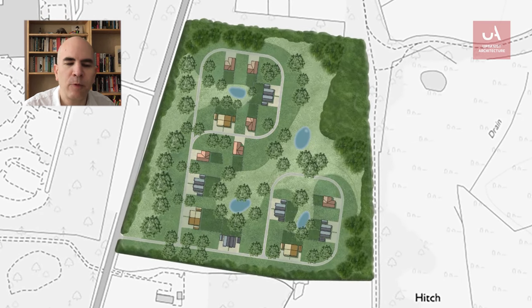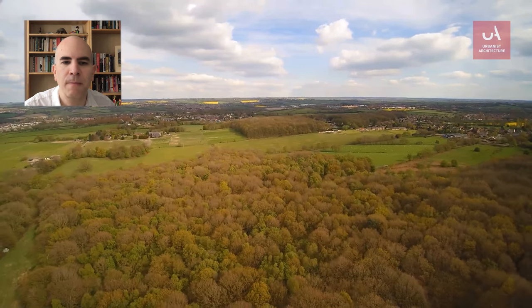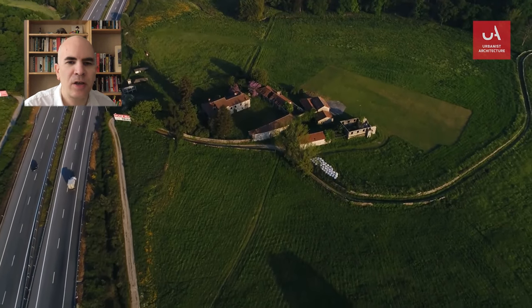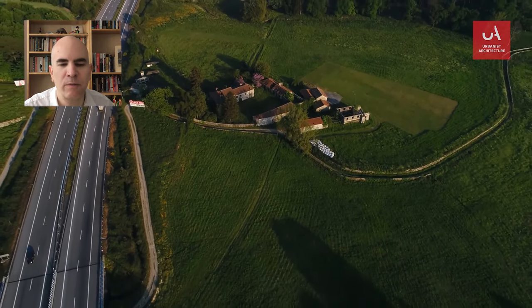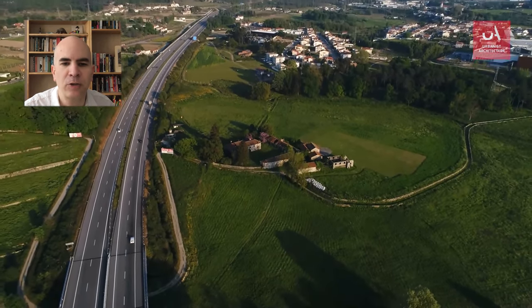We're going to briefly explain what the greenbelt is and what it isn't, and then how to go about getting planning permission to build on it. Greenbelt is essentially a circle of notionally undeveloped land around British cities and towns, designed to stop urban sprawl from eating up the countryside.